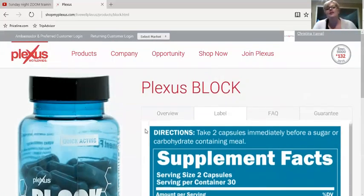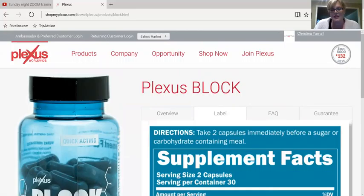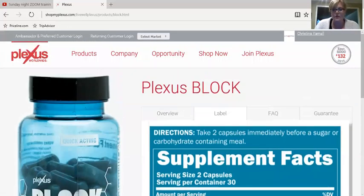If you're interested in trying any of these, you can click Buy Preferred, which is going to give you a discount, or Buy Retail, and go from there. Or you can click right here on Shop Now and select the products you'd like. I can't wait to try out these newer products myself, and I'd love to have you join me for our 7-Day Slim and Edge Challenge beginning on July the 11th. Thanks so much.